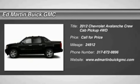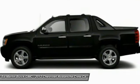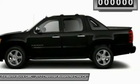The 2012 Avalanche. The Chevy Avalanche can transform from an SUV into a full-size pickup truck, all in less than a minute. This makes the Avalanche one of the most flexible vehicles out there.